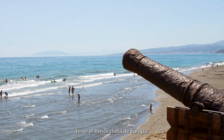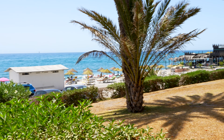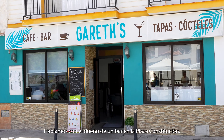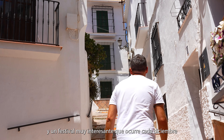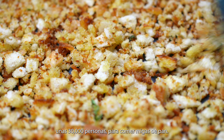Torrox proudly boasts of having the best climate in Europe, with mild winters and warm summers — it is an ideal place to move or visit as a year-round destination. Due to that, Torrox Costa is home to a large German population, and the town is home to many nationalities. We spoke to the owner of the bar in Plaza Constitución, Gareth, who has been living here for four years, and lovely Carolina, who has been on Costa del Sol for over 20 years. They told us about all the lovely places to visit in the town, and a very interesting festival which happens every December, where about 30,000 people gather to eat breadcrumbs. Imagine that.